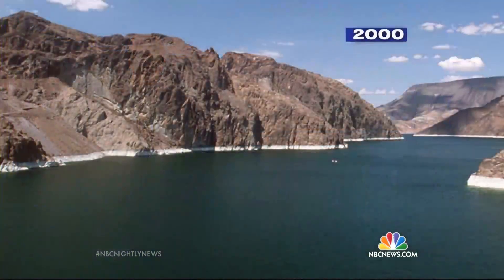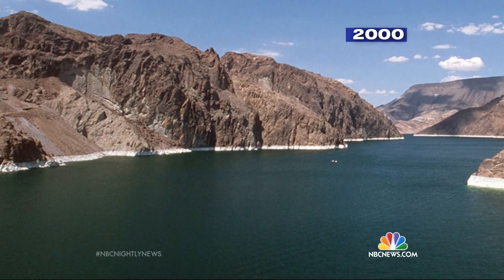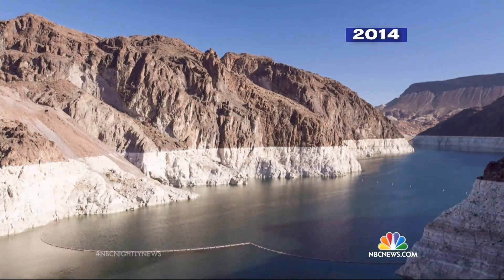Tonight, one of this century's most ambitious projects at the largest reservoir in the nation, which looked like this in 2000. Take a look at what it looks like now — it was so low it could become useless to communities that rely on it. Instead of looking to the sky, engineers are looking miles beneath the surface to get water by essentially pulling the plug of the nation's biggest bathtub.